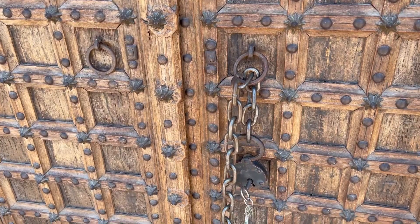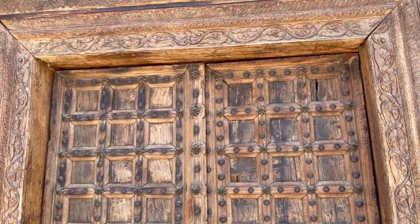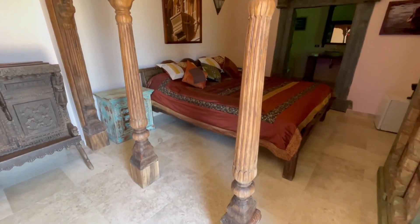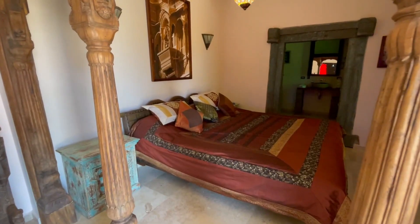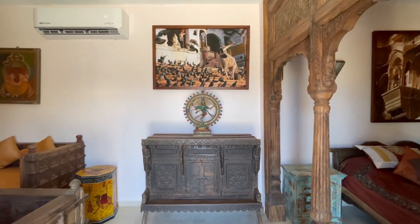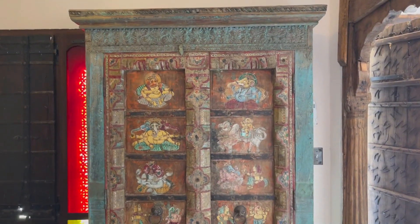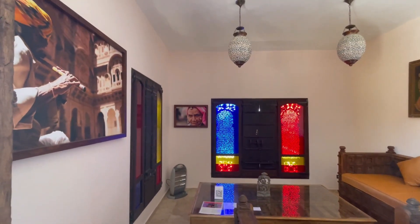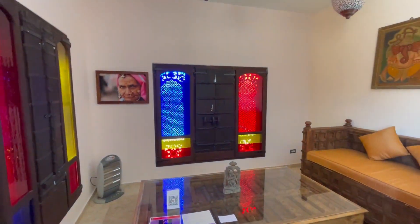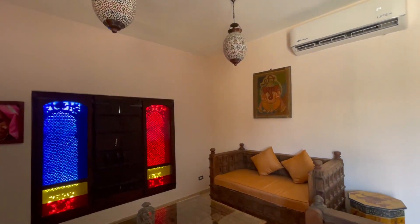Every single detail of these casitas has been considered. In the India Casita, pretty much everything has come directly from India, including all of the furniture and even the doors and windows. They have thought about the bedding, the light, the exterior of the building, the placement of the windows in relation to the sun, and even the light switches. Each casita has a story of its own that Iram has written to share why they chose that particular design and what inspired them most about each country.